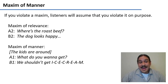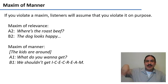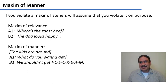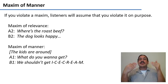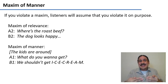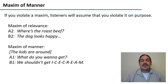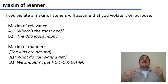A violation of the maxim of manner: if some kids are around and you don't want them to get excited about ice cream, one person asks 'What do you want to get?' and the other says 'Well, we shouldn't get I-C-E-C-R-E-A-M.' This is obfuscating the message — making it more confusing and longer — but the person is trying to be as clear as possible under the circumstances, since they don't want the kids to hear the word 'ice cream.'